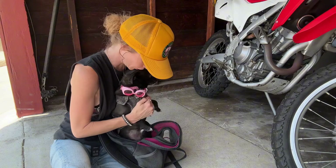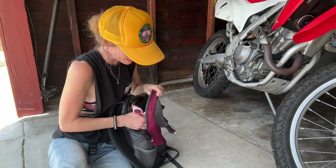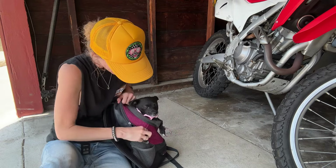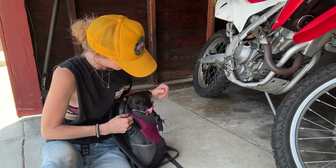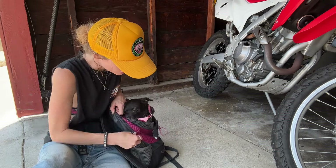Good boy. A lot of just gentle coaxing, a lot of reassurance. Kind of just tucking everything in. Good boy. And each step along the way you can give a treat — so he got in there, you give a treat; he's zipped up, you give a treat. Good boy.